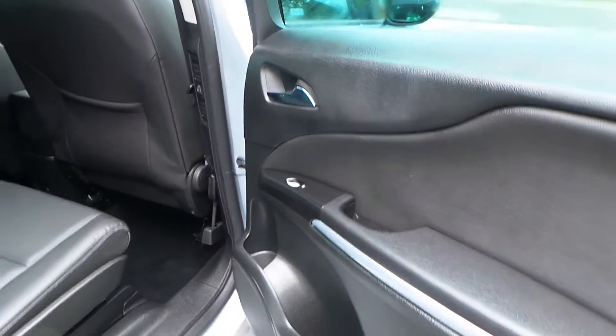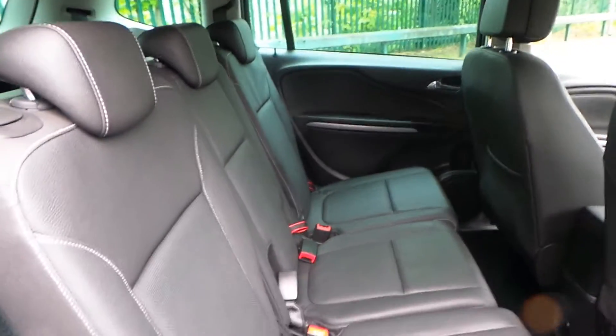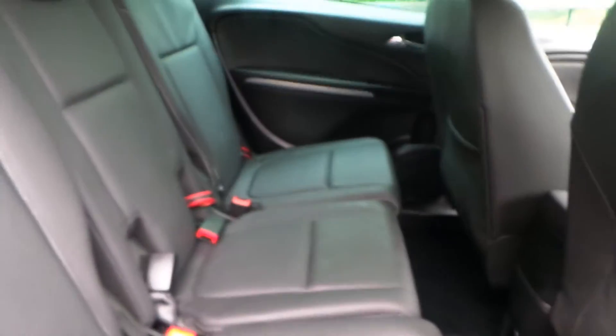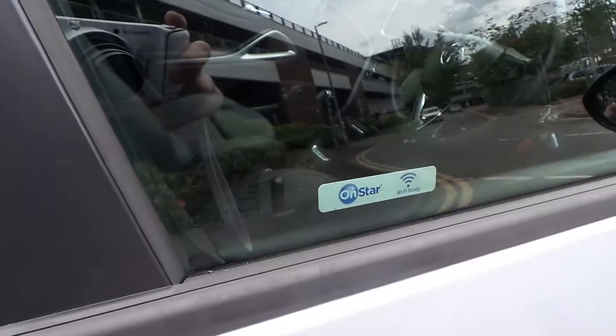We have rear electric windows, rear pockets, and rear speakers. Two rear map pockets. It is complemented by a full leather interior. It has flex seats which move forward individually.